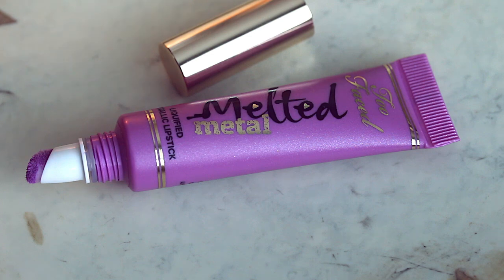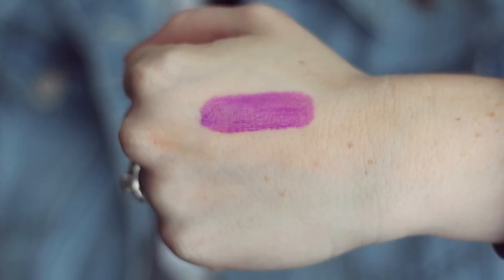I have another Too Faced product — their melted metal liquefied metallic lipstick in the shade melted metallic violet. I do have one of the originals in the melted fig, which is a beautiful shade that I showed in my favorite fall lip colors for last year. The biggest difference between the original formula and these metals — other than the metallic shimmer — is that these ones are a lot thinner in consistency and a little bit more sheer. I love the look of purple lips on other people, but sometimes I feel like it's harder for me to pull off. Since this is more sheer, it lets some of my natural lip color come through, so it just makes it a little bit more wearable. I was wearing this in my Nucia review, a lot of you liked it, and my sister Summer liked it so much that she went out and bought it for herself.